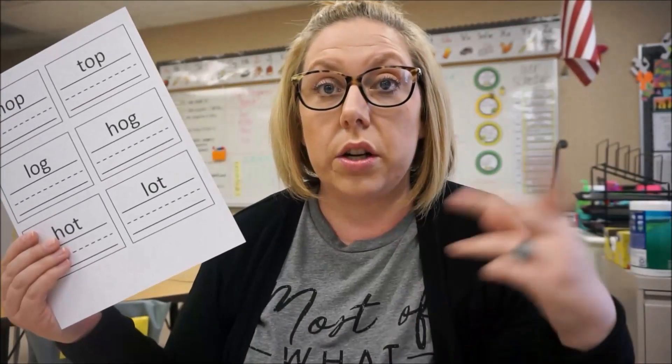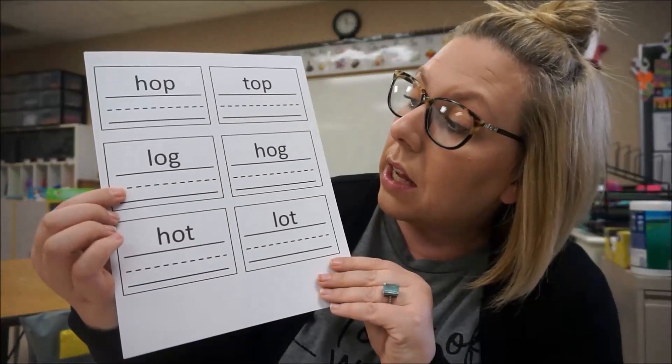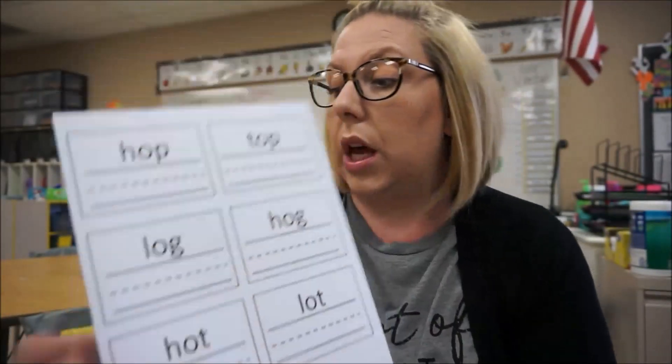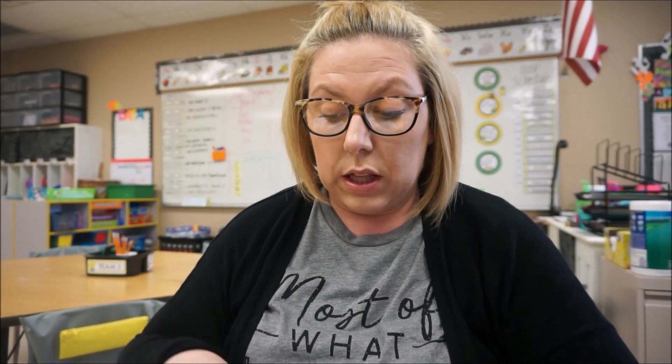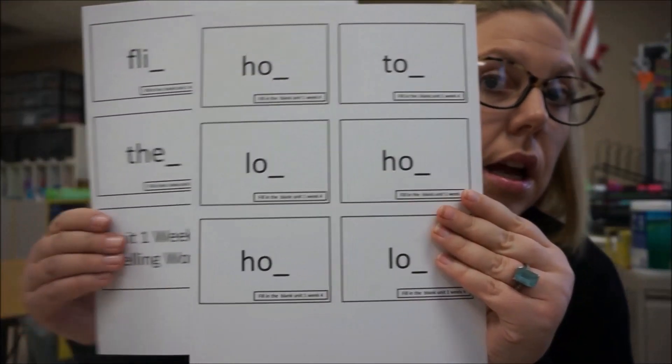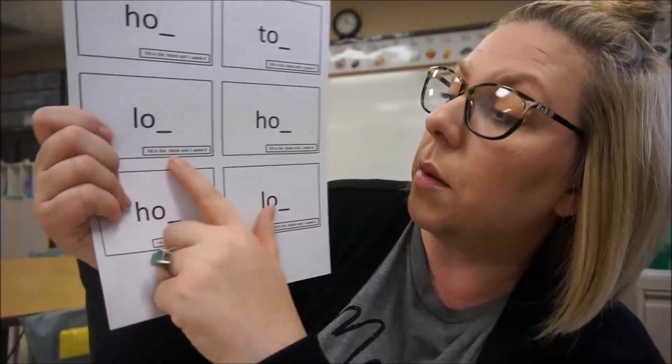Once they get done building, they can write it — I have something for that too, which will be another center. Some of these are kind of going to be early finishers: if you're done with your center, then do this one. I'm going to laminate and cut these. They have all their spelling words and they just write the spelling word below. Then I have fill-in-the-blank — same deal with spelling words, they just put in the vowel. I labeled it 'fill in the vowel, unit one week four' so I can find it next year.